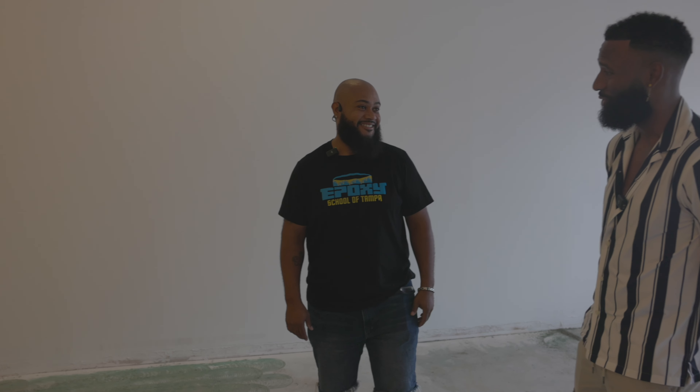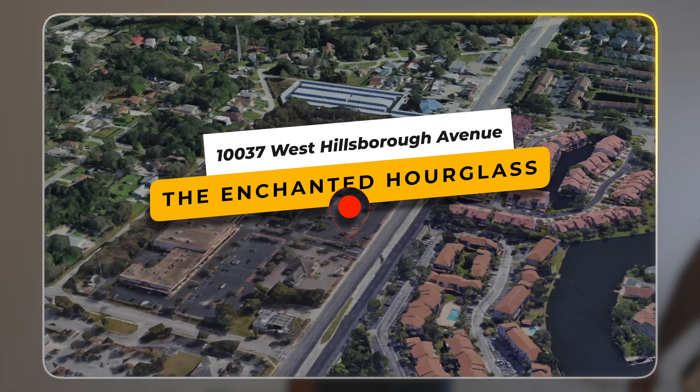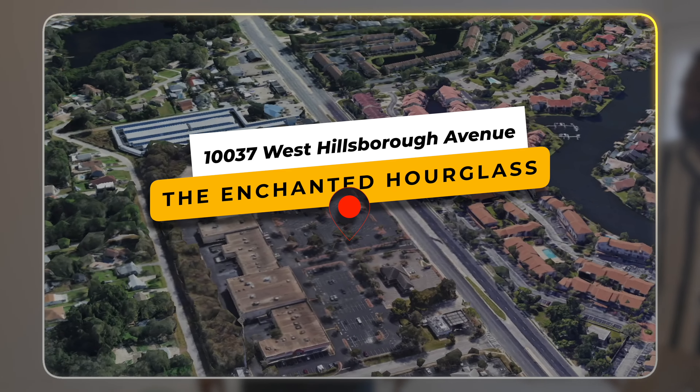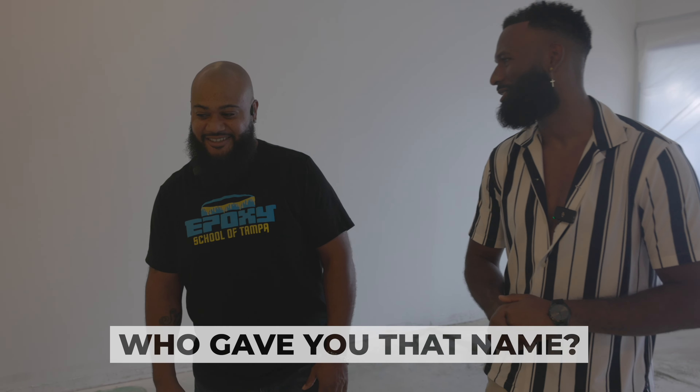I'd be lying if I said I wouldn't do epoxy myself — this is dope. Let me introduce you real quick. I'm with the one and only Omar at the Enchanted Hourglass, located at 10037 West Hillsboro Avenue, Tampa, Florida. Instagram: at the Enchanted Hourglass.